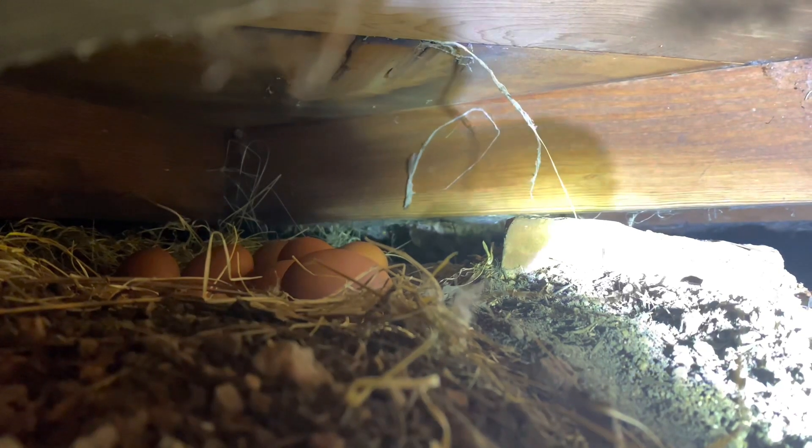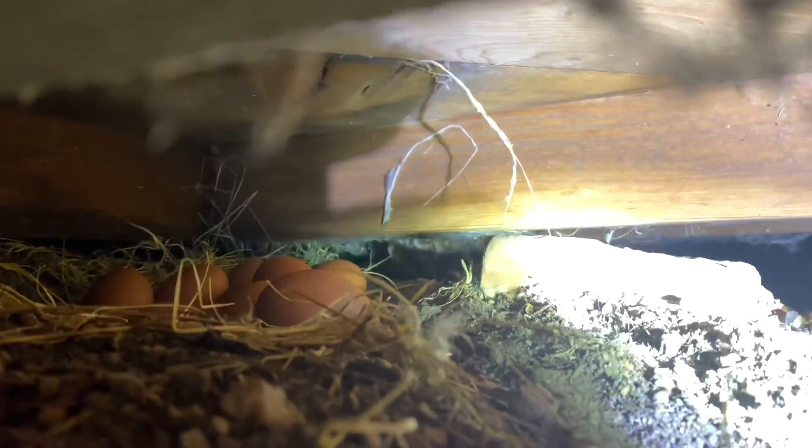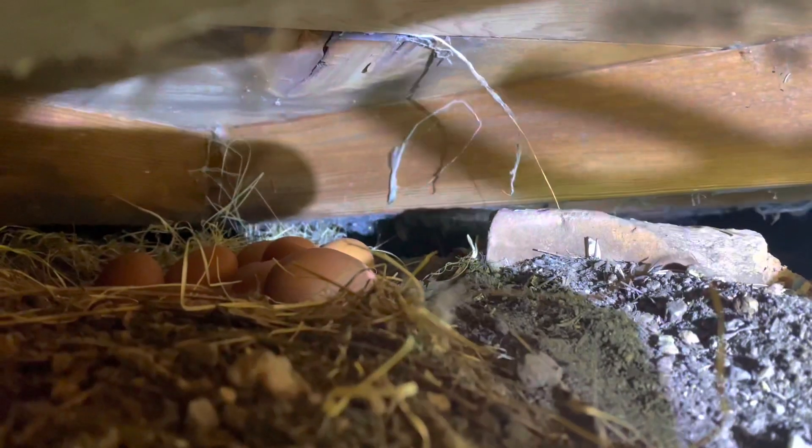Finally found where all the freaking eggs are — they're under the freaking chicken coop. I pulled out my phone to show you — that's nine that I counted in there. I just figured out where they were laying most of their eggs. I counted like six or seven, and then there's two outside, so it's about nine.